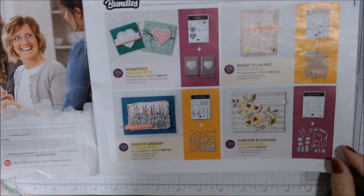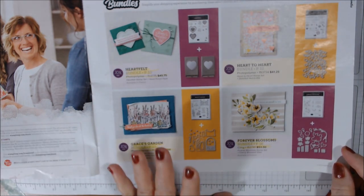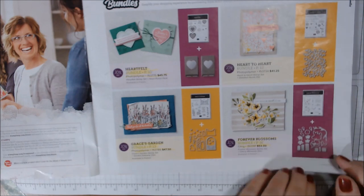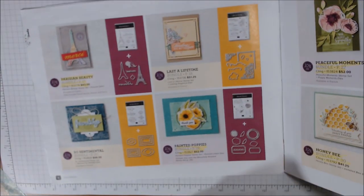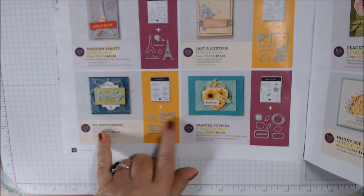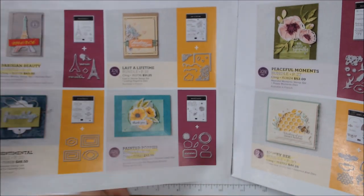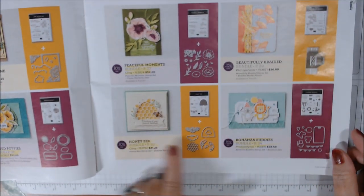I have heartfelt — we'll show all these. Grace's Garden I already used in a live. Forever Blossoms is beautiful, I love that. Parisian Beauty I have. I just ordered the Sentimental Bundle because I wanted the dies. Painted Poppies I have and we'll be using that soon. Last a Lifetime I don't have. Peaceful Moments I do have, and Honeybee — I of course have that.